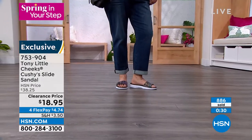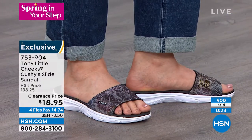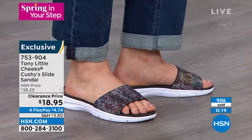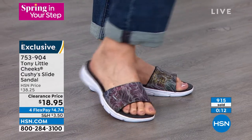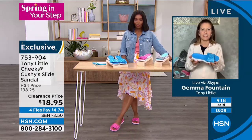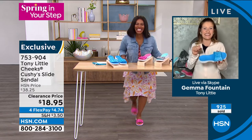They're cushioned over the toe as well, so it's not going to press in on the top of your foot — very comfortable, cushioned top. With every single step, you've got that Siva technology and shock absorption. Your heel is cradled, there's a toe bar, so you're not fighting to keep your foot in the shoe. It stays in naturally, and you're going to be doing that Cheeks dance from heel to heel as you feel that cushiness with every single step.